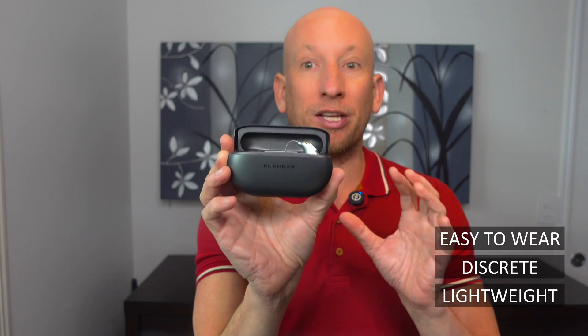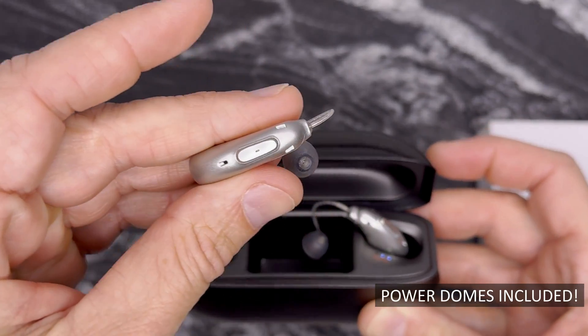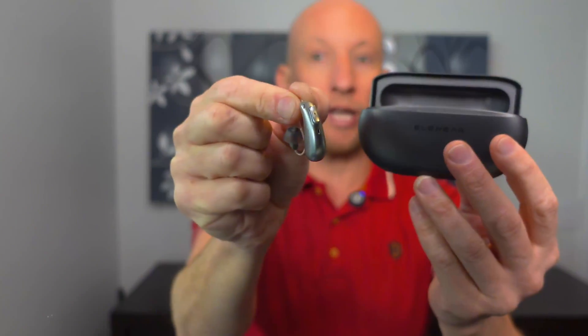First impressions: they're lightweight, discreet, and easy to wear. Just pop them in and they sit snugly thanks to the included power domes — highly recommended if you plan to listen to music or wear them for hours. They're designed for comfort and you can barely feel them once they're in. See how light they are.